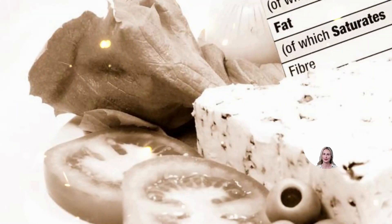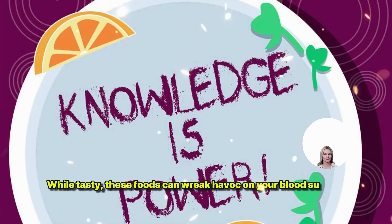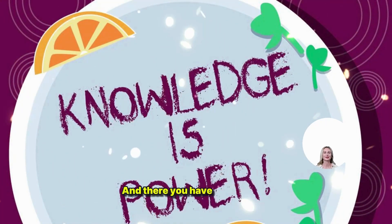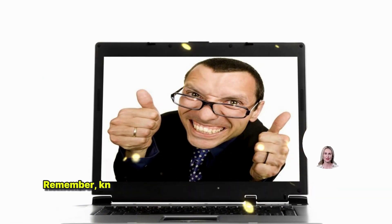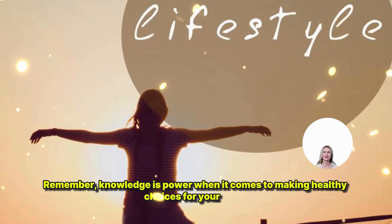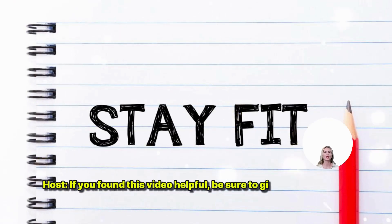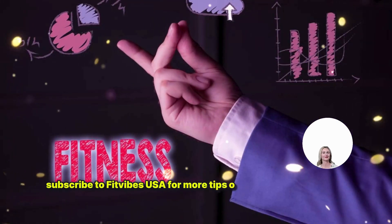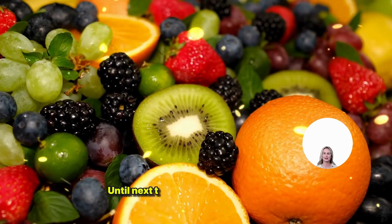And there you have it, Fit Vibers — a breakdown of the glycemic index chart for common foods. Remember, knowledge is power when it comes to making healthy choices for your body. If you found this video helpful, be sure to give it a thumbs up and subscribe to Fit Vibes USA for more tips on living your healthiest, happiest life. Until next time, stay fit, stay fabulous. This is Jenny, signing off. Keep vibing, Fit Vibers — see you in the next video!